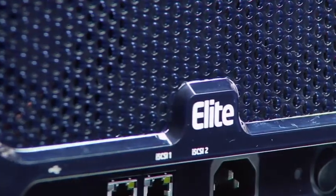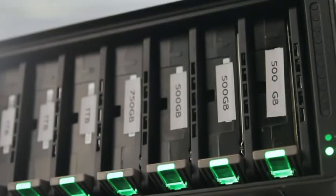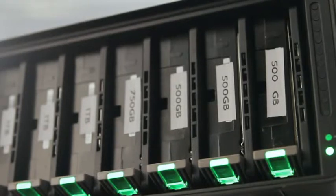The Drobo Elite is a multi-host iSCSI SAN storage device that features eight drive capacity, dual gigabit iSCSI ports, and up to 255 smart volumes.